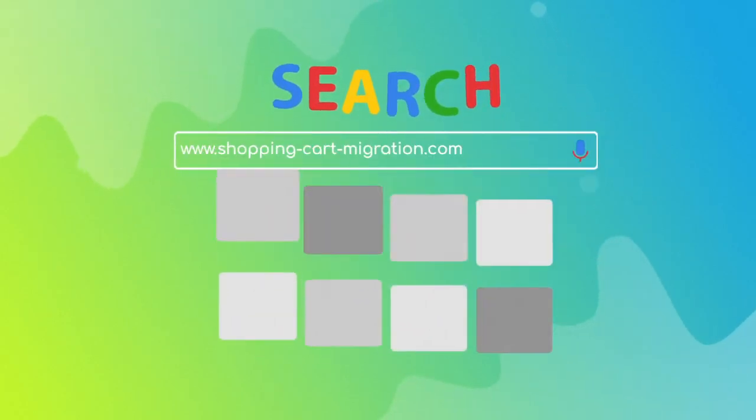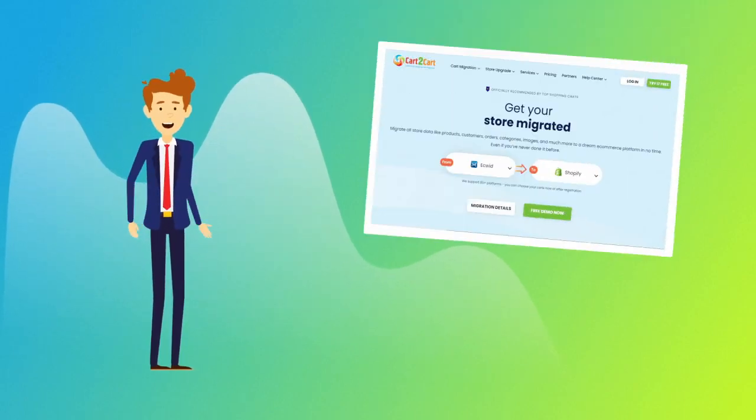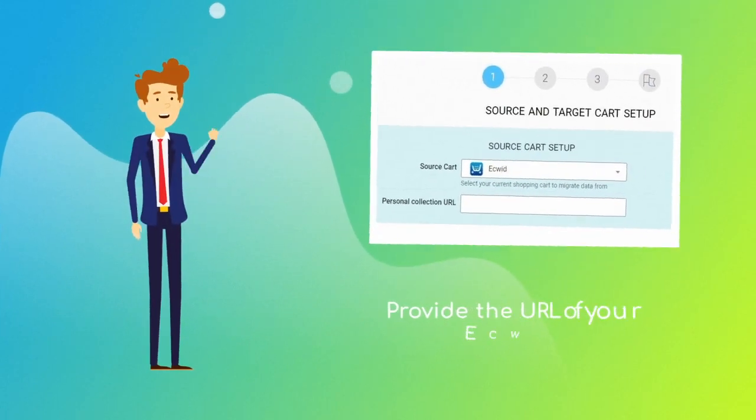To start your migration setup, go to shoppingcartmigration.com. Choose Ecwid and Shopify platforms from the drop-down menu and click Start Free Demo. When done, provide the URL of your current Ecwid store.